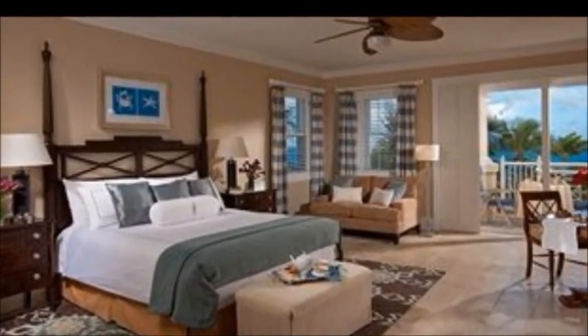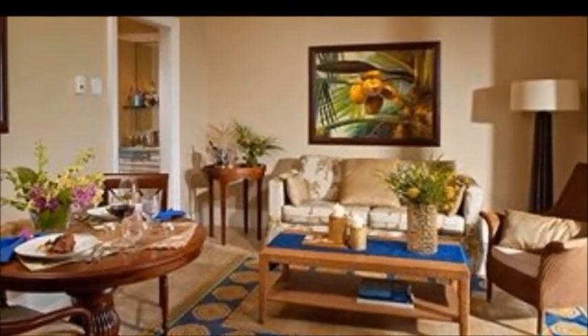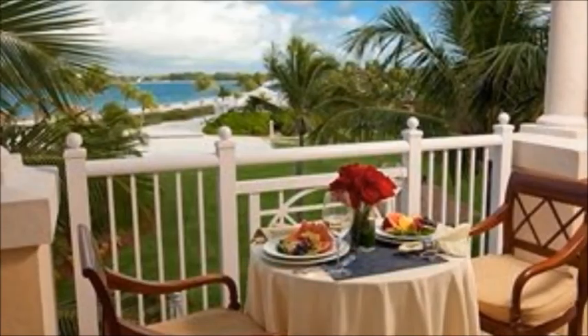Unbelievable natural beauty, beautiful ocean, and you're very close to the Florida mainland as well — only a few minutes' flight away.